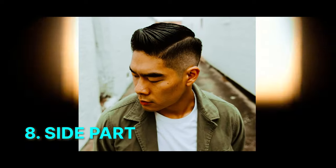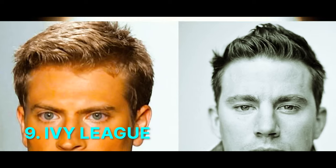Number 8: Side Part. Short sides with a deep side parting and neatly combed hair for a classic gentlemanly appearance that's suitable for formal occasions. Number 9: Ivy League. Similar to the crew cut but with a slightly longer top, typically styled neatly or to the side for a polished and refined look.